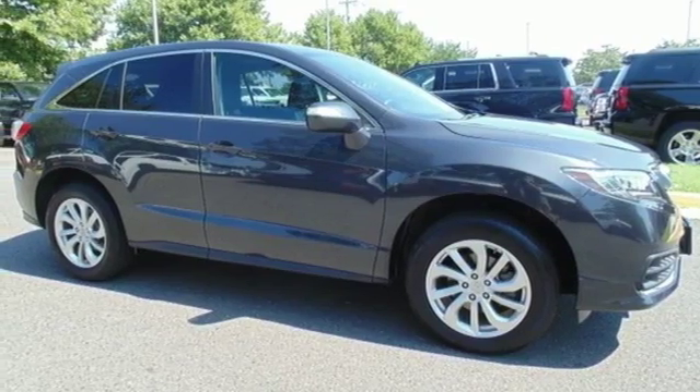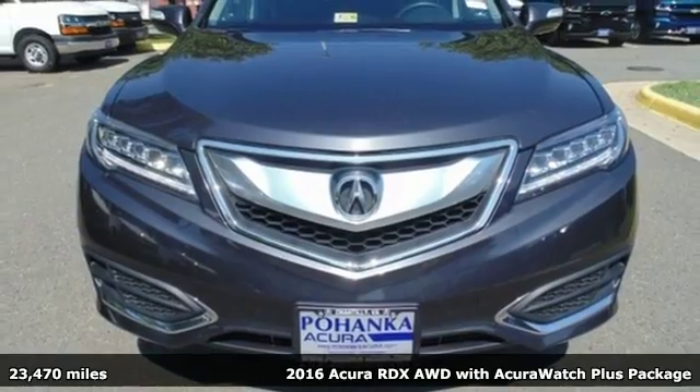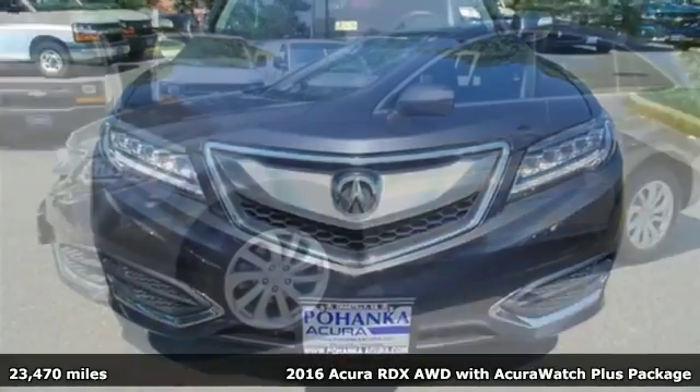It's a 2016 Acura RDX. This luxury crossover provides everything you need to get through your daily routine.